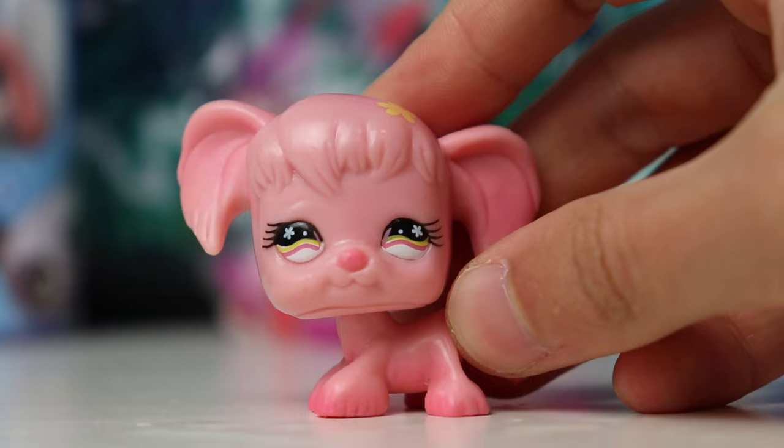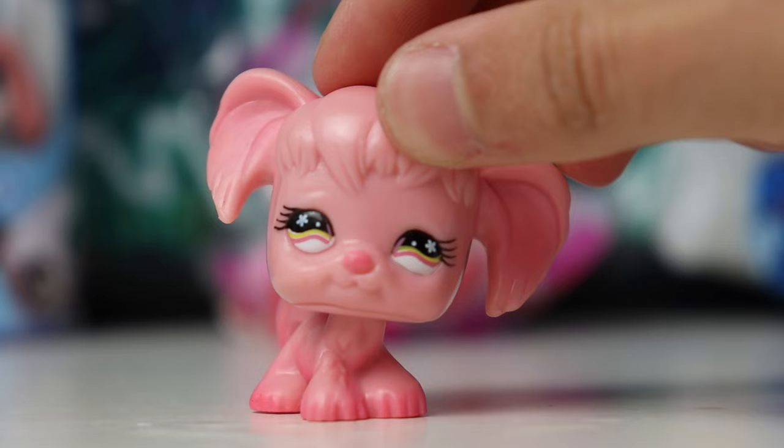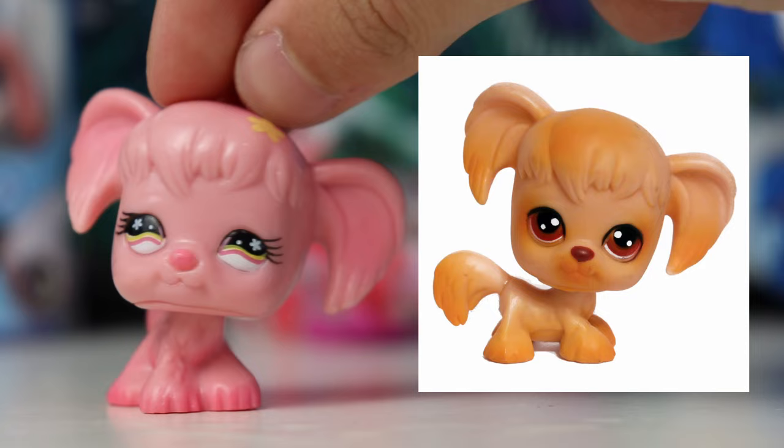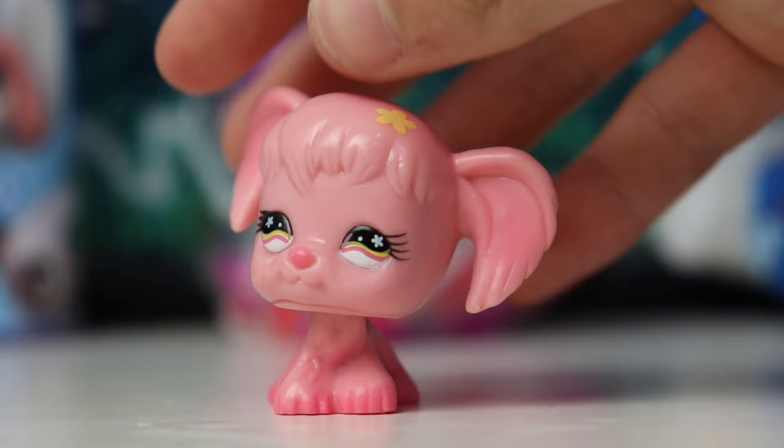And then finally for inside the first bag, we have this weird little dog. I don't really know what kind of dog breed this is — maybe like a Yorkie or something like that. I don't have the normal G2 version of this pet, but you can see it is this type of LPS. Although I think they've only ever released a brown one — I've never seen one with this weird pink design before. She does actually have some gradients on her paws, which I think is a nice touch. That's definitely a lot more detail than I feel like should or would be put into these pets. She also has really cool eyes, and I like this little flower on her head as well. Again, 2007 Hasbro here on the back.